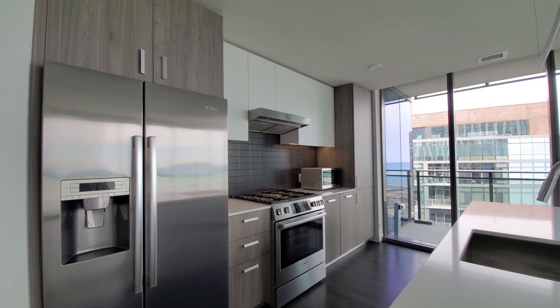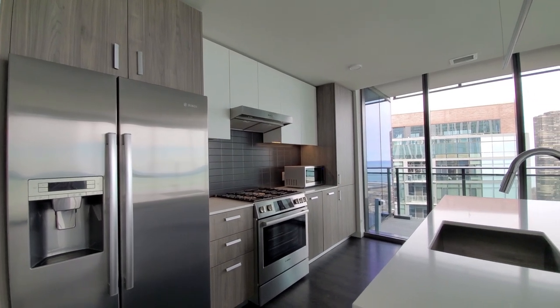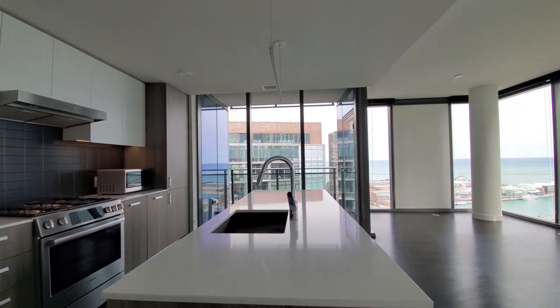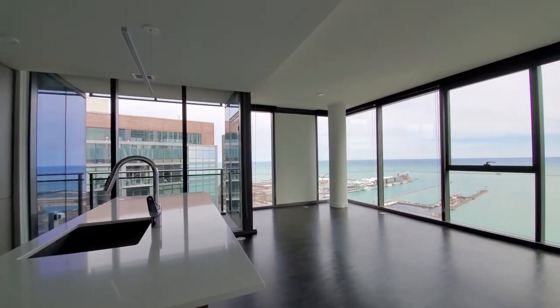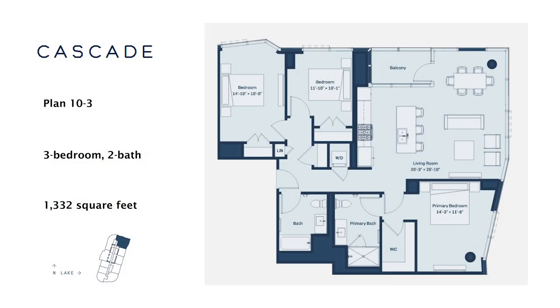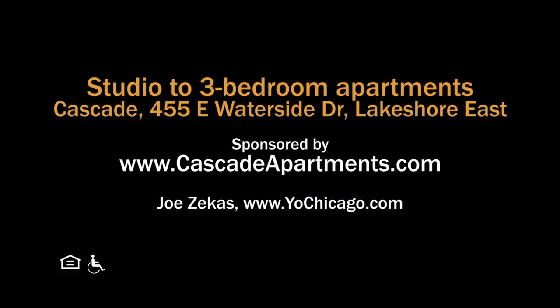Cascade has a convenient Lakeshore East location, all new apartments with upscale finishes, and an absolutely terrific suite of amenities. You definitely want Cascade at the top of your must-see list. Head to Cascade's website to see more floor plans and near real-time rent and availability info.